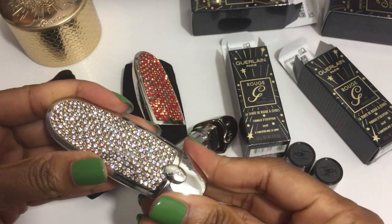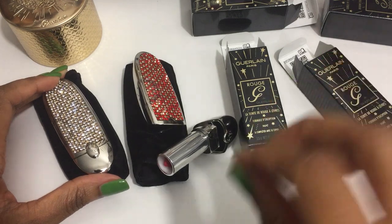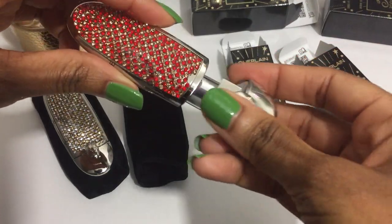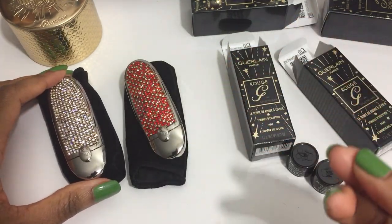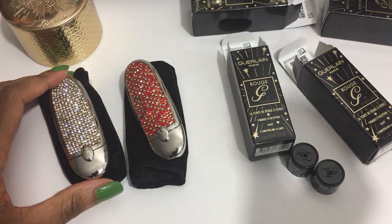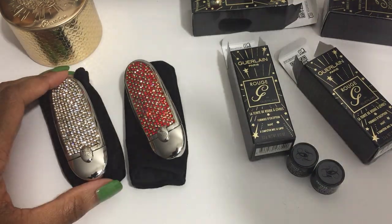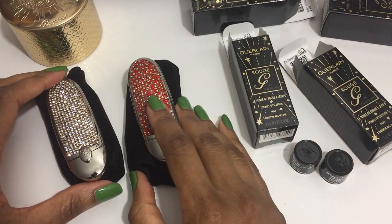There's also a third lipstick — it's a sheer shine gold top coat. I passed on that for right now; I may pick it up later but I'm not sure. It can be worn alone or on top of another lipstick to add a nice layer of gold sparkle. It's not too in-your-face; it's just a nice kind of sheen of gold sparkle.